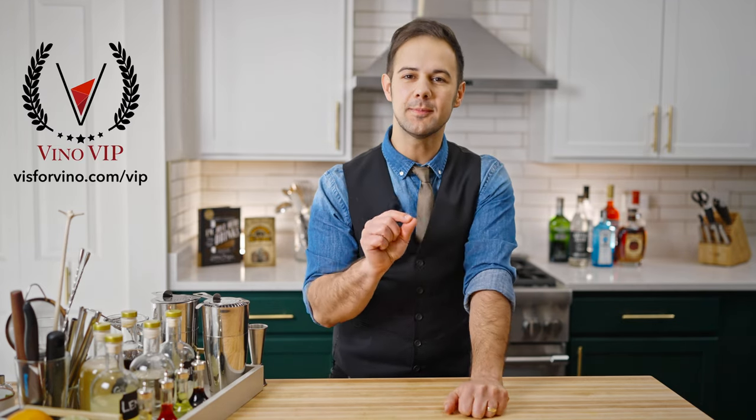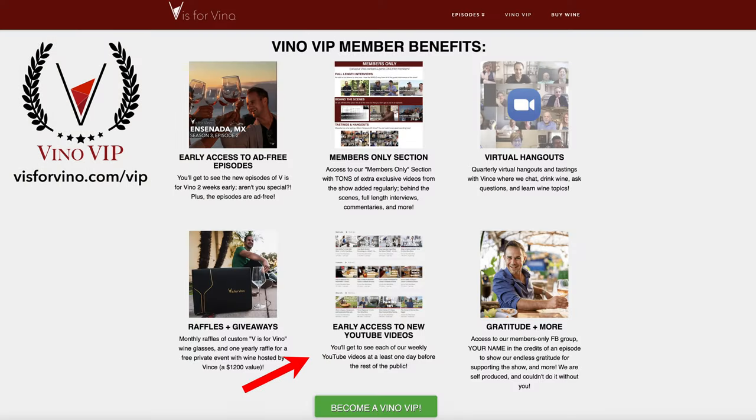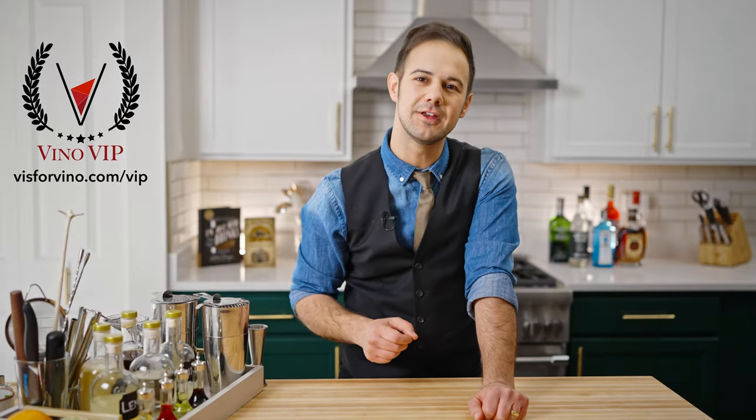Just a quick 15-second commercial to tell you about our Vino VIP Club. We're independently produced and supported by viewers like you. We do early access to all our videos for VIP members — our YouTube videos and full episodes — monthly raffles and giveaways, quarterly Zoom hangouts where you get to hang out with me and chat, and members-only exclusive videos and a whole bunch more. Please consider supporting. Click the link above or head to viasforvino.com/VIP to sign up.